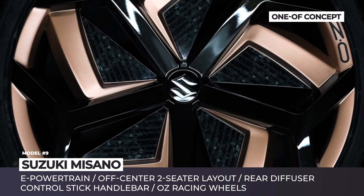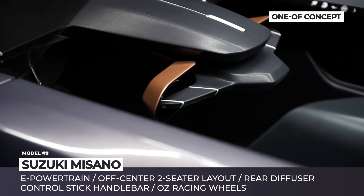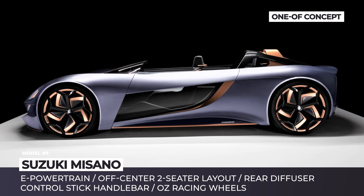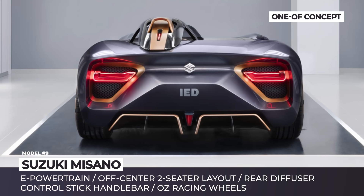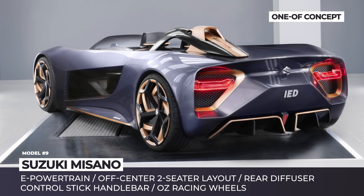It has classic supercar bodywork, arrow-shaped headlights, copper accents, and an aerodynamic rear end. There are also large OZ racing wheels and rear lighting similar to the Lotus Evija. The car has a footprint of 157 by 69 inches, no roof, and a small windshield to protect the passengers. It is also seen to be all-electric, though no drivetrain specs are disclosed.